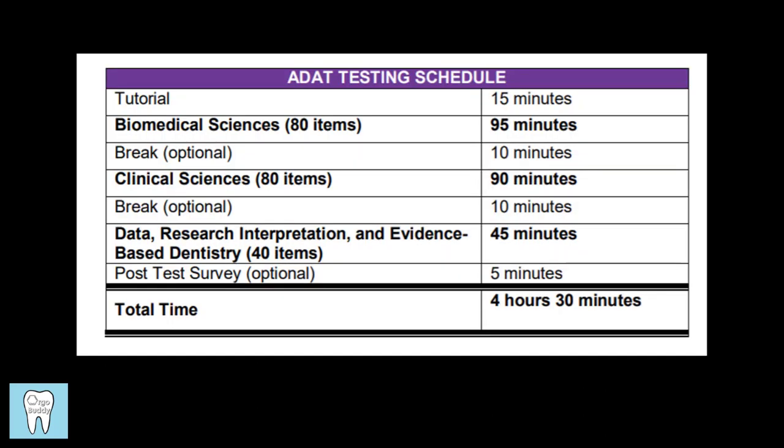This is the ADAT testing schedule and you can see the breakdown for the exam. If you're planning on taking the ADAT, I'd definitely recommend going to your year's ADAT guide for complete and updated information, including the topics that are tested. Basically, the exam is composed of three major parts: biomedical sciences with 80 questions, clinical sciences with another 80 questions, and data research interpretation and evidence-based dentistry with 40 questions. The exam isn't crazy long compared to Part 1 and Part 2 or integrated boards, but it does cover a lot of material and will require substantial preparation.